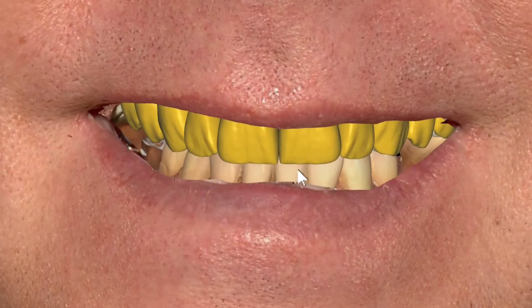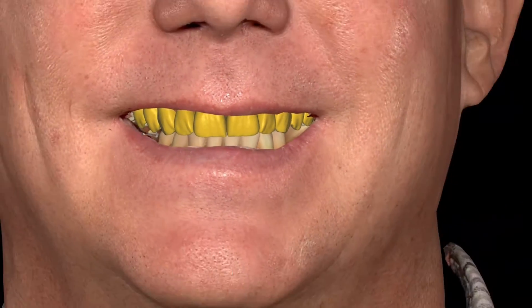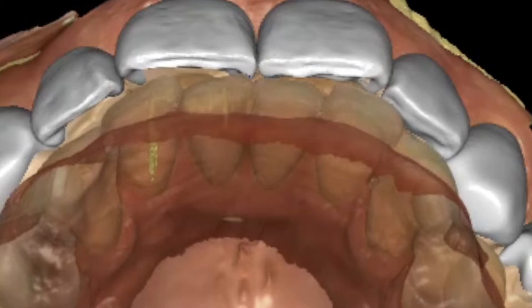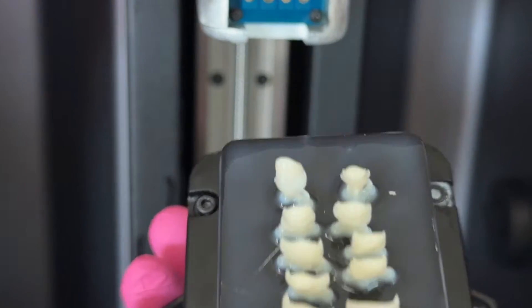Through the power of exocad, we're waxing this case in the mock-up module with face scans and 4D jaw motion — patient-specific movement from ModJaw into exocad — so I can make sure that we have equal contact on these veneers going into the SprintRay printer.